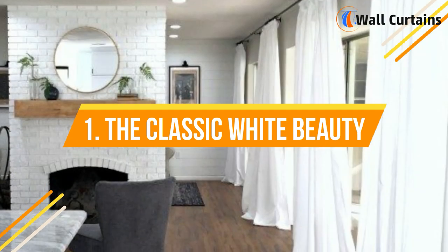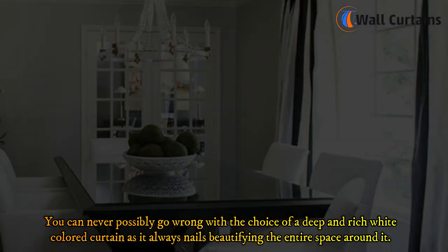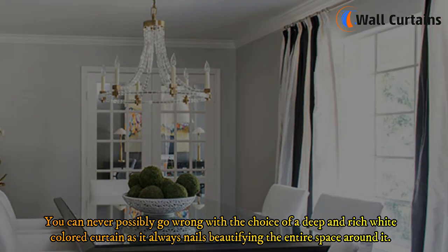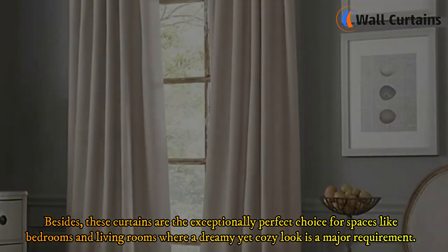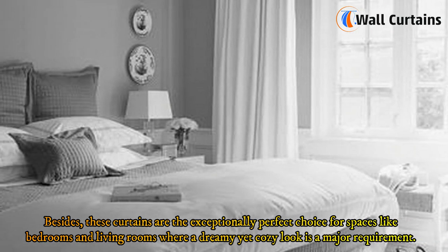1. The classic white beauty. You can never possibly go wrong with the choice of a deep and rich white colored curtain, as it always nails beautifying the entire space around it. These curtains are the exceptionally perfect choice for spaces like bedrooms and living rooms where a dreamy yet cozy look is a major requirement.